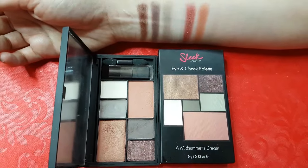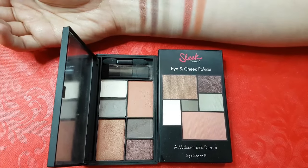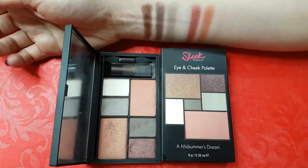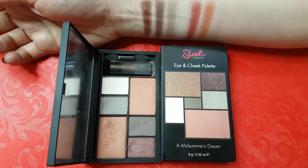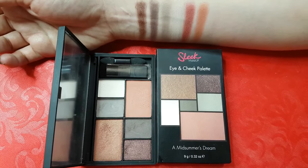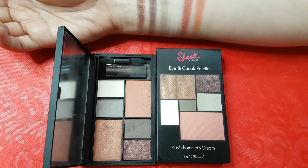Those were all the Eye Divine eyeshadow palettes. The one I'm showing you now is Midsummer's Dream — it's an eye and cheek palette and it contains 4 eyeshadows and 2 blushes. It includes a large mirror and 2 brushes. The only thing I'm not a fan of is the type of packaging, which does not allow you to push it open all the way down. But since it's a small compact and travel friendly, I love to pick it when I'm traveling.